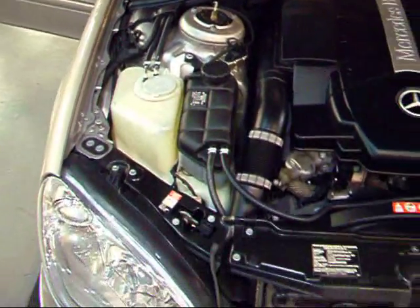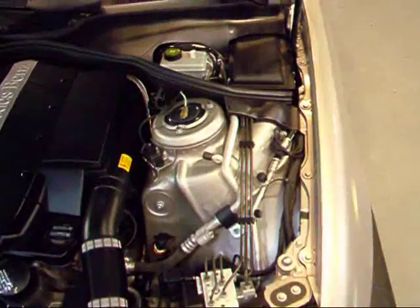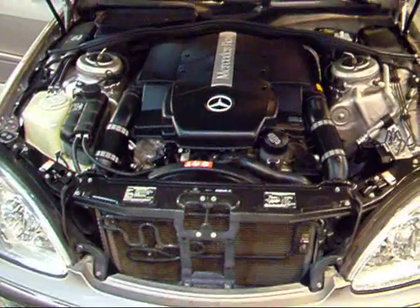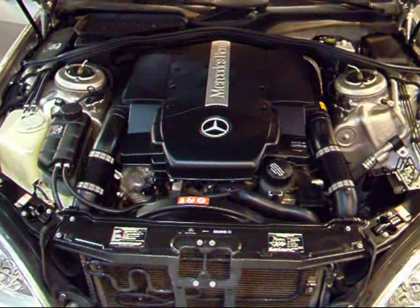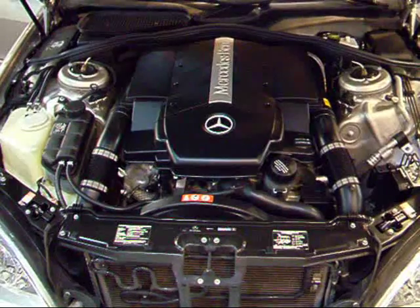The S500 comes with a V8 5-liter engine that gives you 302 horsepower. This 5-liter engine has been used for so many years that it's been pretty much perfected — it's a very smooth running engine with lots of torque and really smooth acceleration, especially when routed through that really smooth Mercedes transmission. They did a great job with this one.